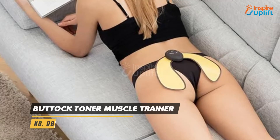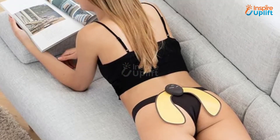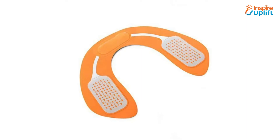At number 8 we have Buttock Toner Muscle Trainer. We often forget to give attention to our buttocks, especially when it's time to reshape the whole body. Inspire Uplift has come forward intending to help you achieve your goal easily. This product is best for reducing fats from hips, thighs, legs, and belly as well.